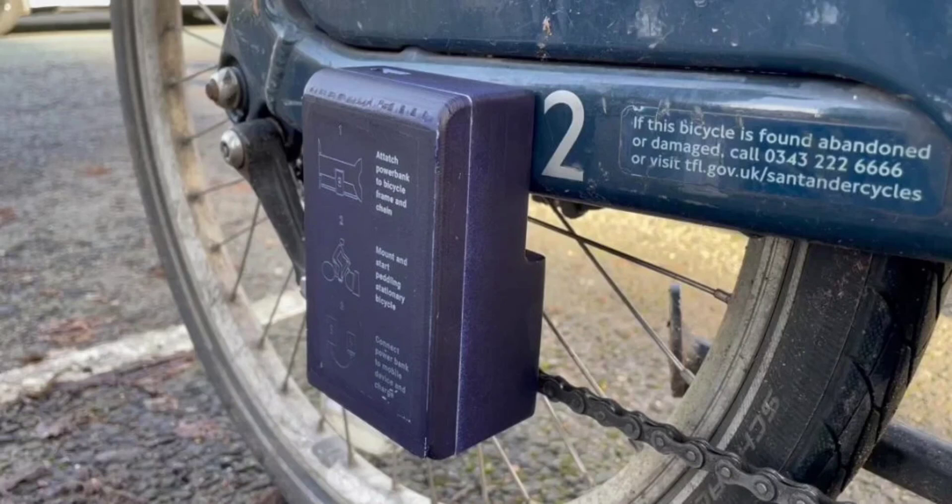Talbot's prototype features a 3D-printed shell finished in the same navy blue as the Santander bike's frame, so as not to draw undue attention. Instructions are printed in UV ink so they are legible at night. The dynamo was built from scratch using a YouTube tutorial, and the two batteries, which each hold up to four full charges, were reclaimed from old power banks.